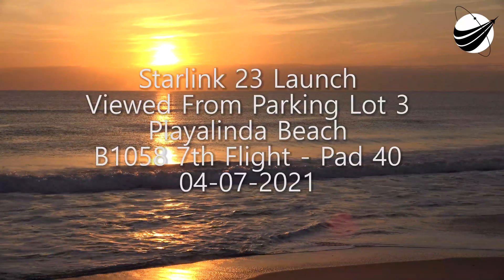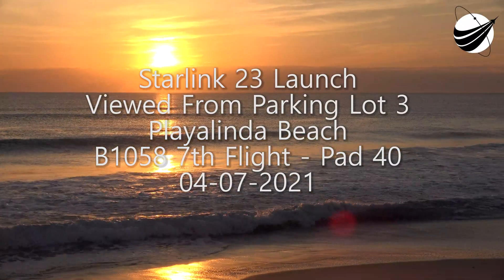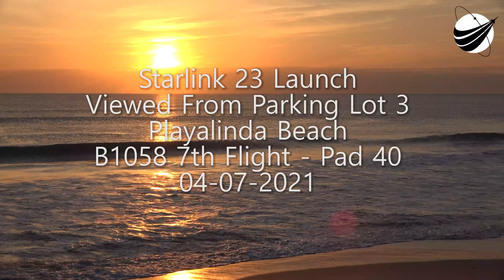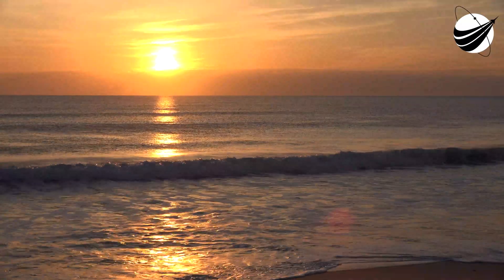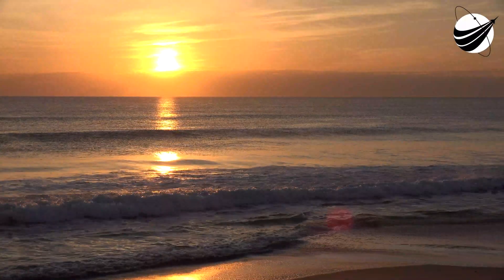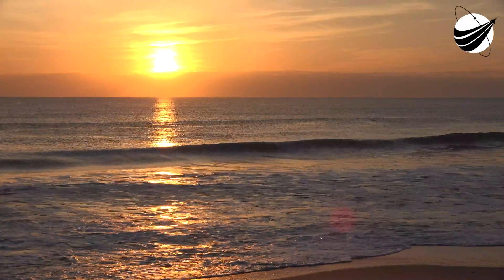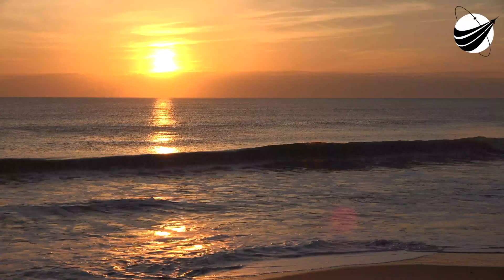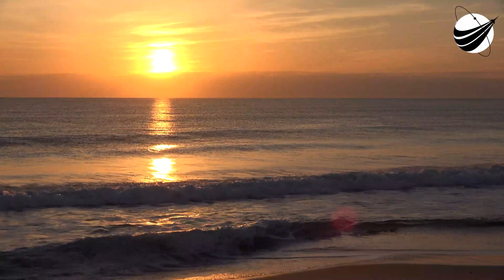Good morning. It's Wednesday, April 7th, and you're looking at a live view of Falcon 9 as it awaits its 12:34 p.m. Eastern Time launch from Space Launch Complex 40 at Cape Canaveral Space Force Station. My name is Jesse Anderson, a lead manufacturing engineer here at SpaceX, joining you from our headquarters in Hawthorne, California. You're watching a live webcast for our 24th Starlink mission and our 10th mission of 2021, all on reflown boosters.